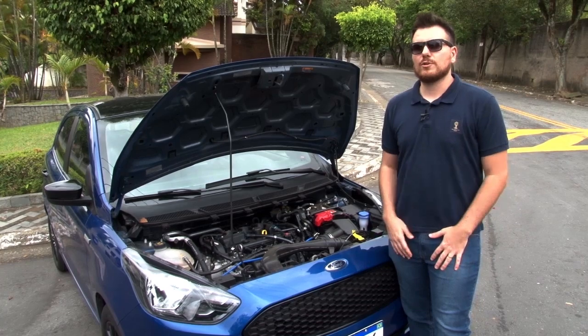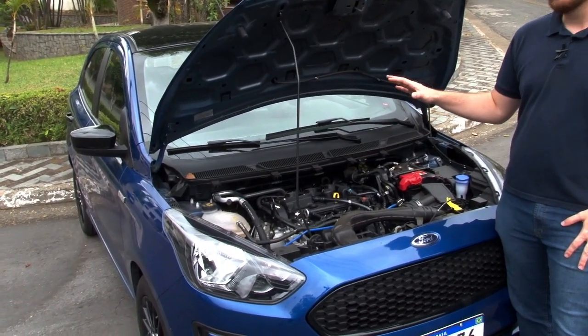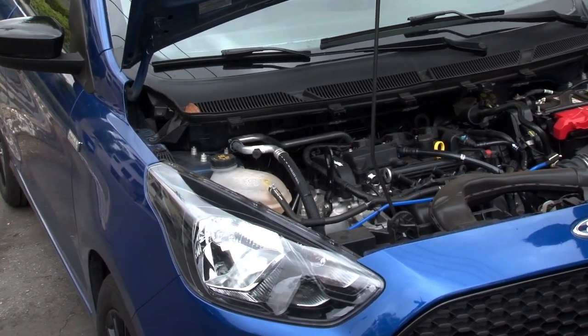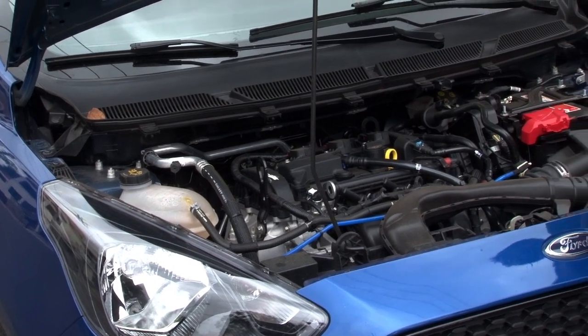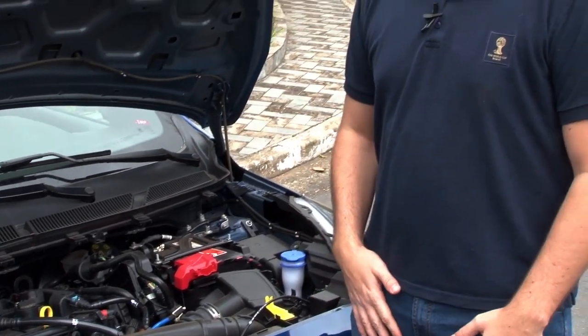For a special edition, a Ford colocou debaixo do capô deste Ka um motor 1.5 de 3 cilindros e 136 cv de potência. Ou seja, muita força tanto para arrancada quanto retomada, e potência para qualquer tipo de desafio. Um motor que sem dúvida dá conta do recado.